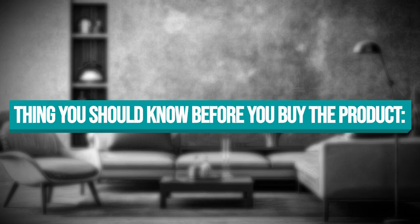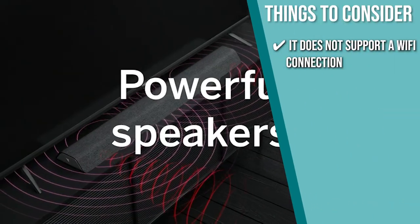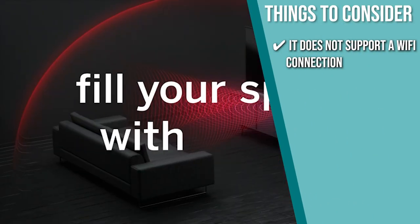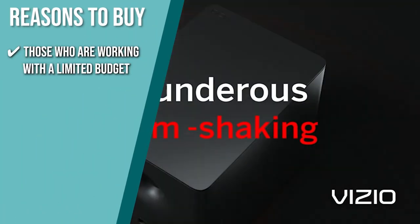The thing you should know before you buy: it doesn't support a Wi-Fi connection, but you can connect your devices using Bluetooth. The team recommends this to those who are working with a limited budget.